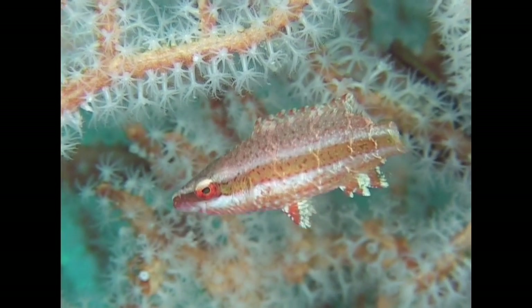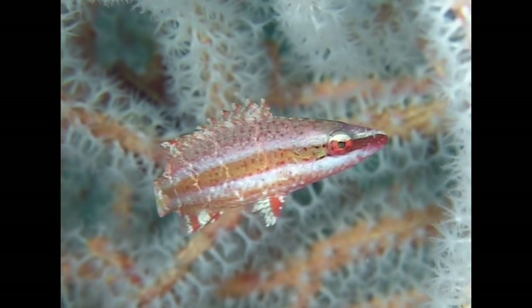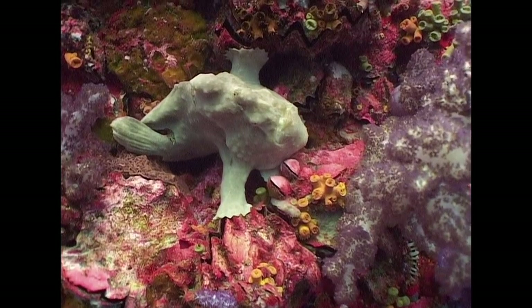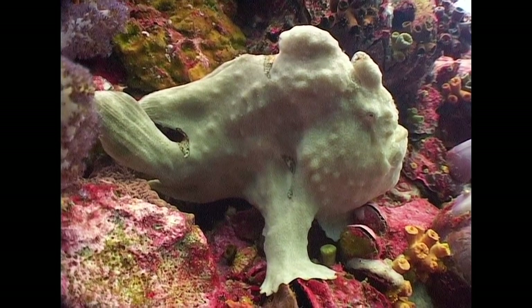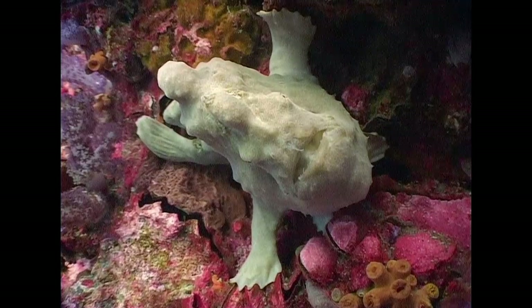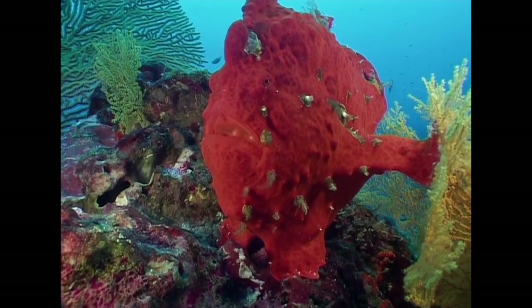This juvenile cheek-lined wrasse blends in perfectly with the sea fan behind it. At first sight, the giant frogfish resembles a sponge. It actually walks around the reef using its fins, which have evolved into legs, and its skin coloration is adjusted to suit the surroundings.